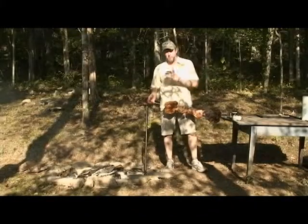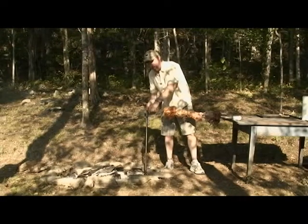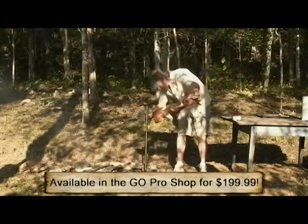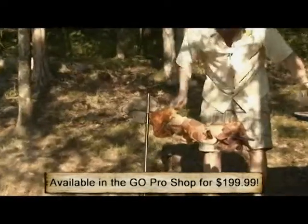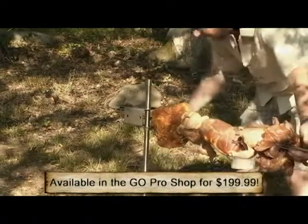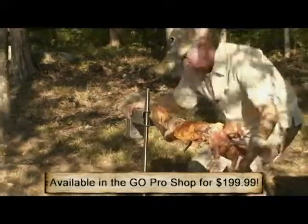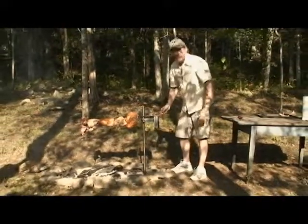I've got the meat on the spit and I'm ready to put it over the fire. I get my bracket, put it on the rod, and I've already got the stop in place. All I do is place this in, take my motor — it's got a little square notch that goes on the back of the spit — then swing it around over the fire. We're cooking!